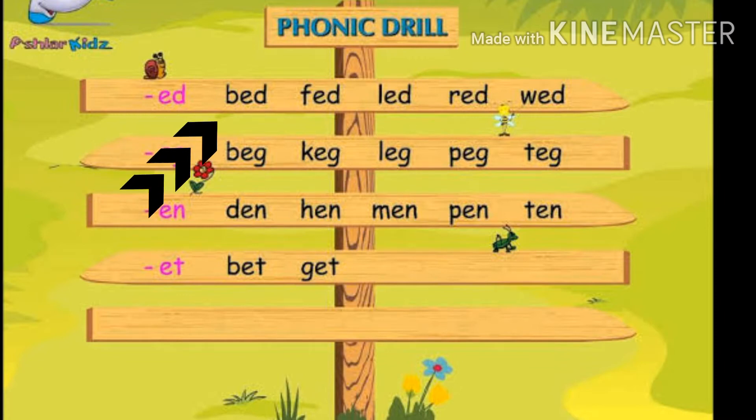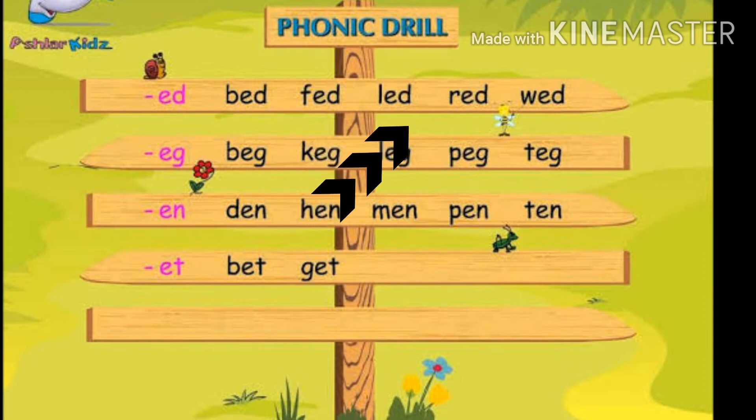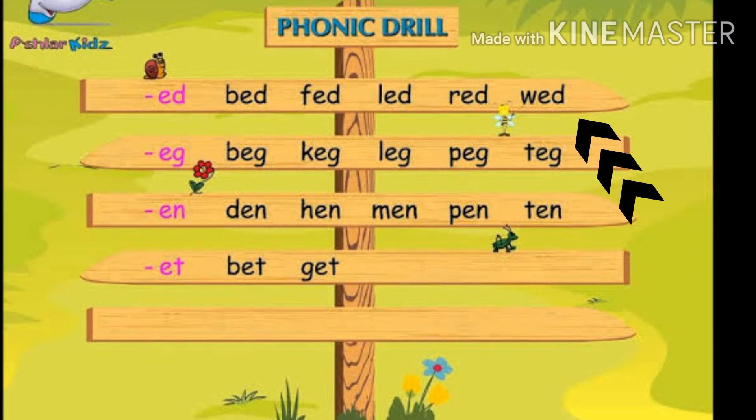Ed. If you say this: Bed, Fed, Lead, Red, Wet. That's the first sound.